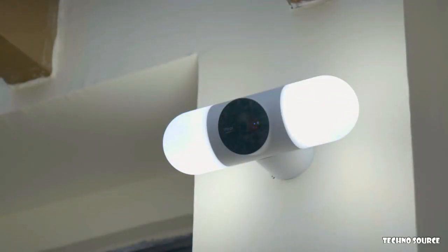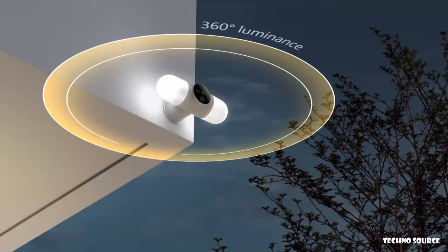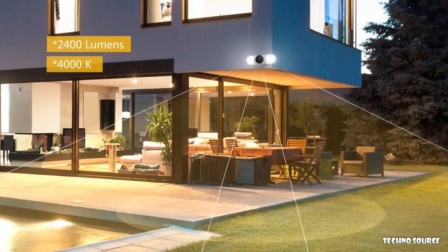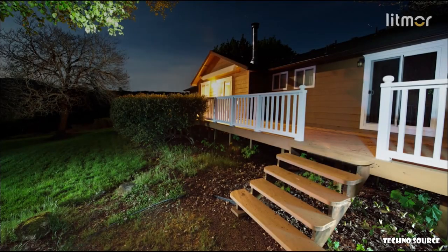With 2400 lumens, the Litmore Capsule lights up the surroundings with 360-degree luminance, making full-color night vision a reality.